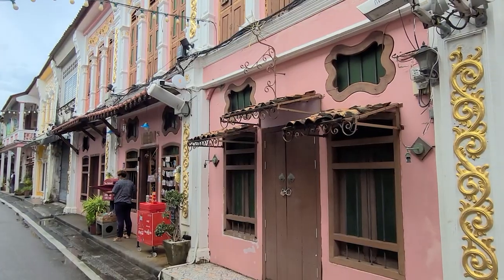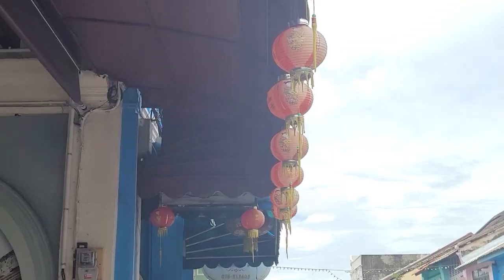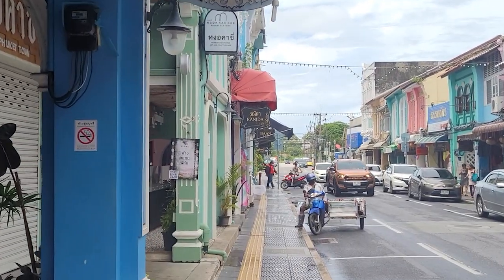One of the top things to do in Phuket is definitely exploring Phuket Old Town. It's absolutely beautiful and really colourful, with a mixture of influences from Malaysia, Portugal, and China, which means the architecture is just lovely. All the facades of these buildings are so nice. A few of them are closed at the moment, but normally when it's hustling and bustling there's a lot going on.